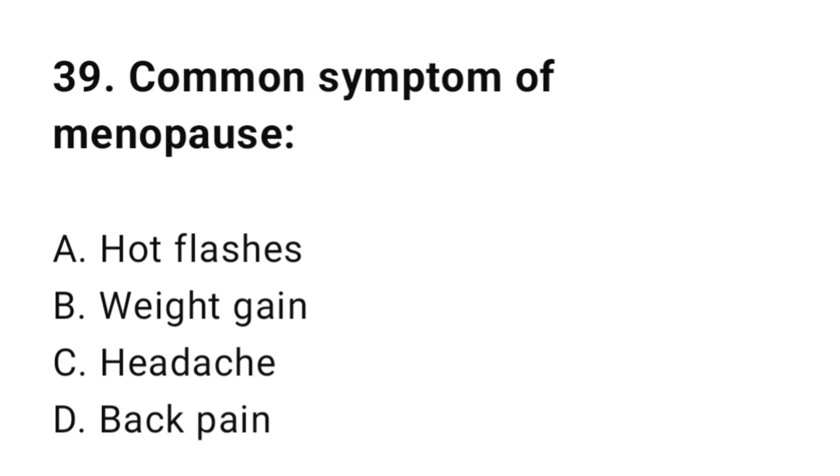Question number thirty-nine: Common symptom of menopause? The correct answer is A, hot flashes.